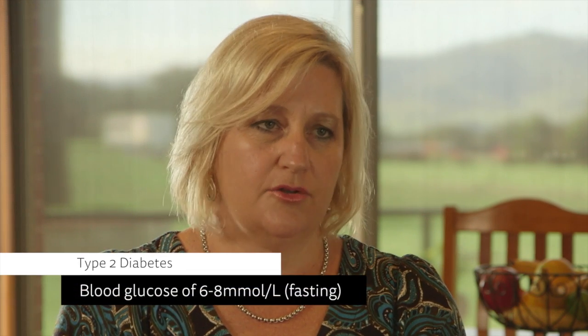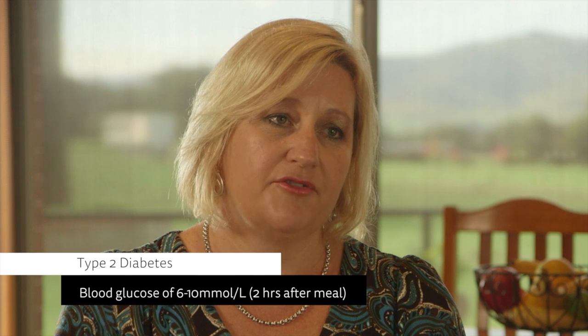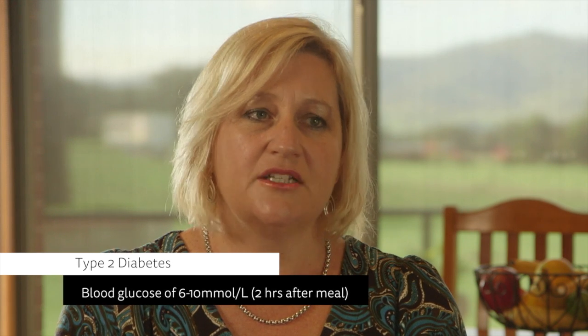The general guidelines for somebody with type 2 diabetes are to have a blood glucose reading of between 6 to 8 fasting — so before a meal — and between 6 and 10 two hours after a meal. But I must stress those are general guidelines, and it's really important that the person with diabetes talks to their own doctor to find out what their target range is for themselves, because everyone's different — medications, social situations, and circumstances can all vary from person to person.